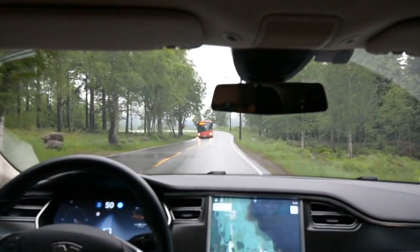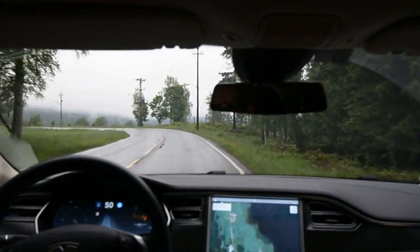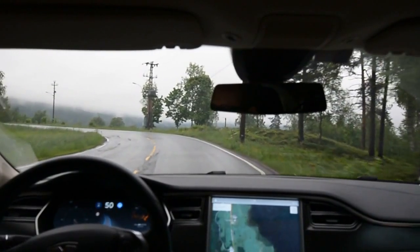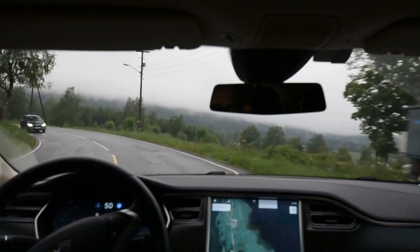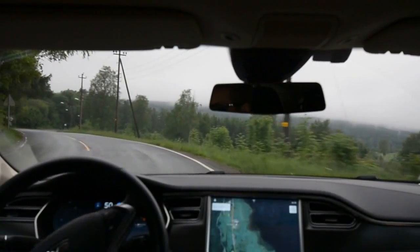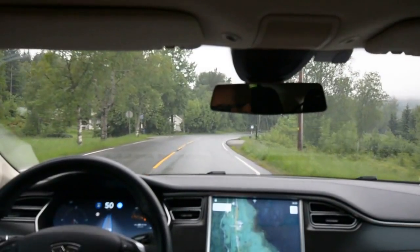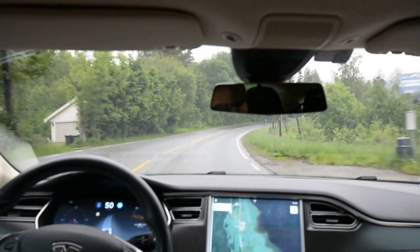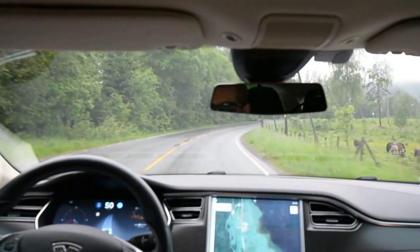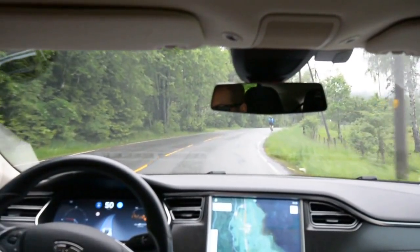Here we go — it has some problems with crests and undulations in the road. Let's see if it manages this. It's closer to the middle side. Mine is going just... no problem, it managed it. I kind of feel that it has better control than mine, because mine goes straight ahead and then tries to get back, but it's basically too late.